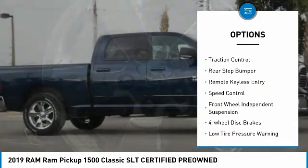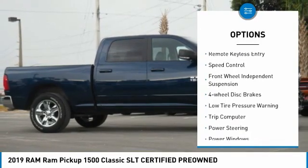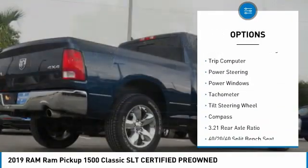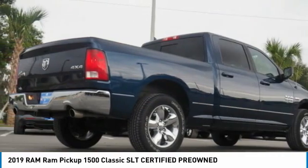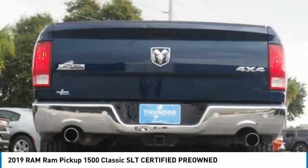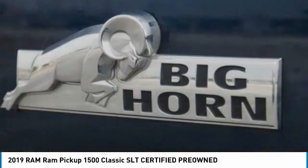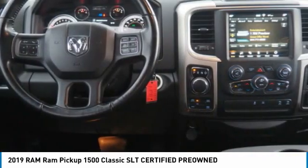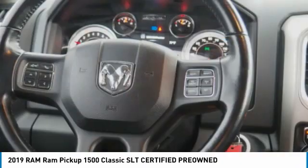Electronic stability control. Brake assist. Traction control. Rear step bumper. Remote keyless entry. Speed control. Front wheel independent suspension. Four wheel disc brakes. Low tire pressure warning. Trip computer. Take this vehicle for a spin and see why so many shoppers are now proud owners.